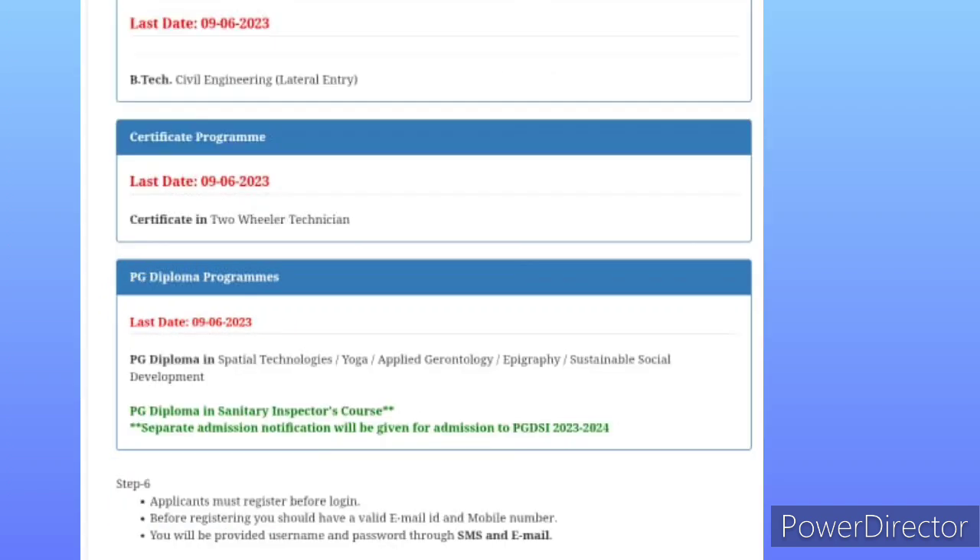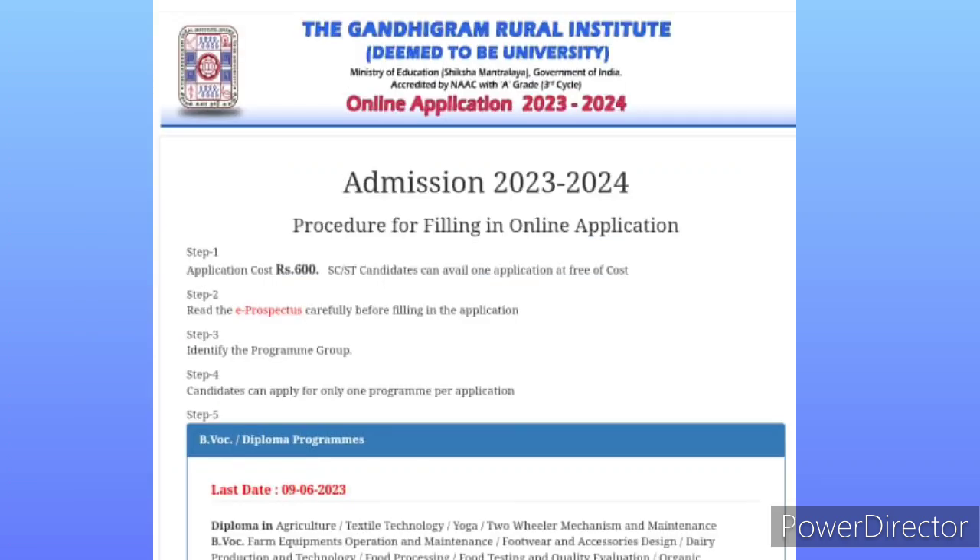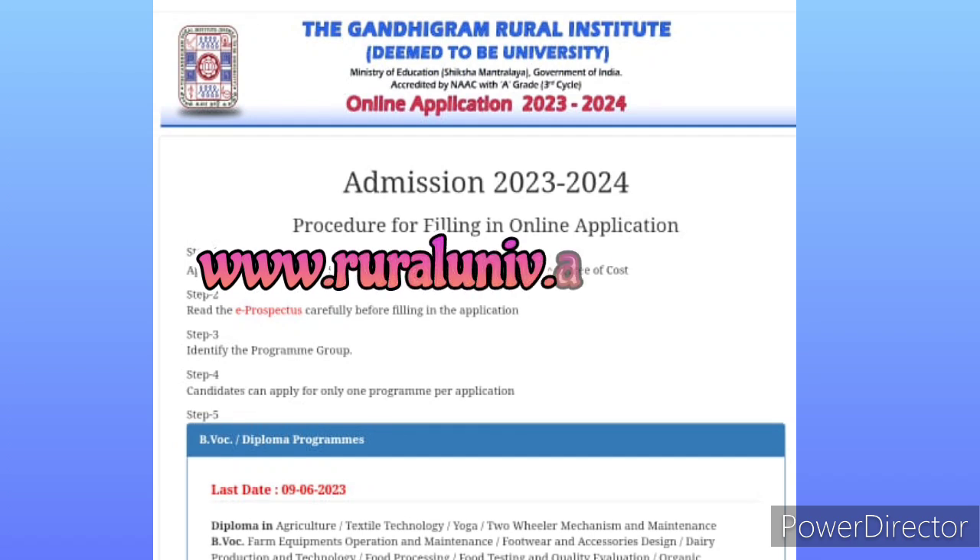There are many courses like Diploma, Agriculture, Textile Technology, and Two-Wheeler Mechanism. For more details on all courses, visit the university website at www.ruraluniversity.ac.in.